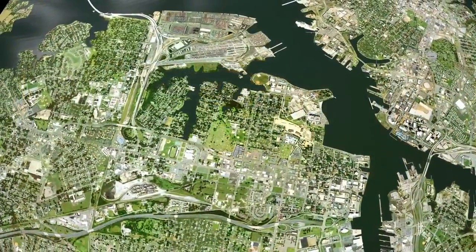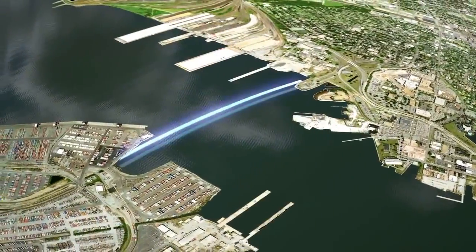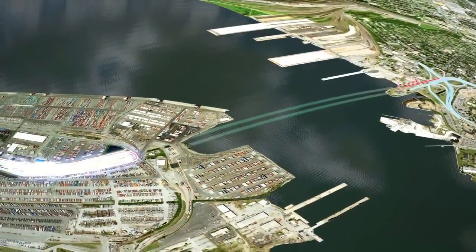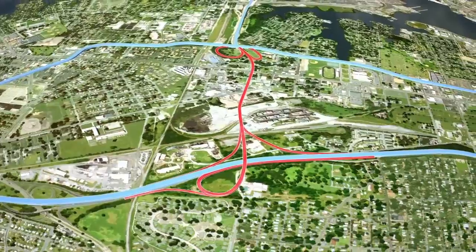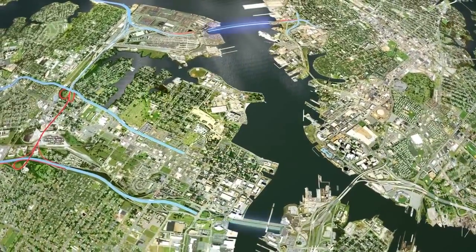The Elizabeth River Tunnels project can be separated into five distinct areas of construction: the second Midtown Tunnel itself, which will be built using immersed tube tunnel methods; the Norfolk Approach; the Portsmouth Approach; an extension of the Martin Luther King Expressway, which will provide a direct high-speed connection to I-264; and rehabilitation of both downtown tunnels and the existing Midtown Tunnel.